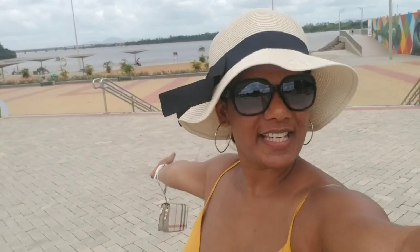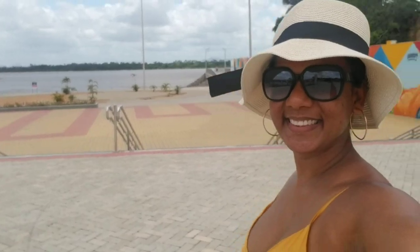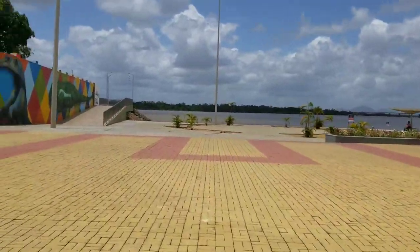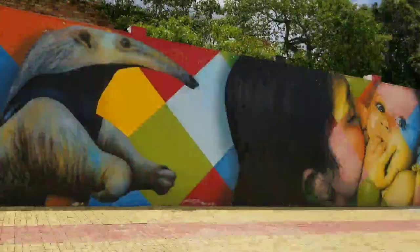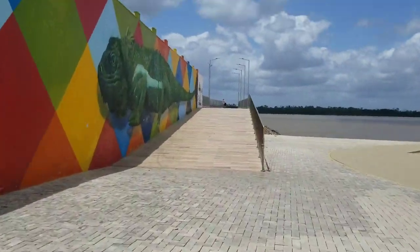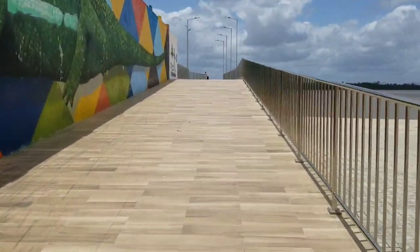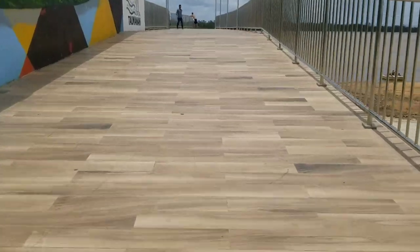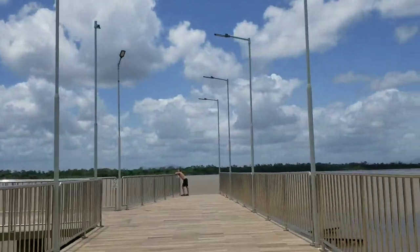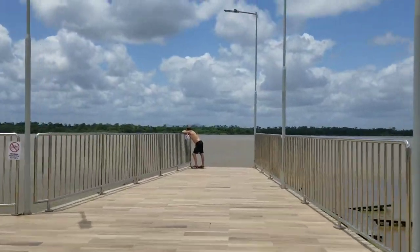I'm here in Boa Vista. Come take a walk with me — let me show you the waterfront. Boa Vista is a very small city. It is the closest city to Guyana and it is the capital of the state of Rurima, which is what forms the border with Guyana. Everything is in walking distance, so we literally just walked everywhere — there's no need for taxis or anything like that.